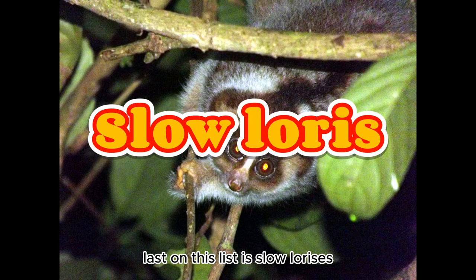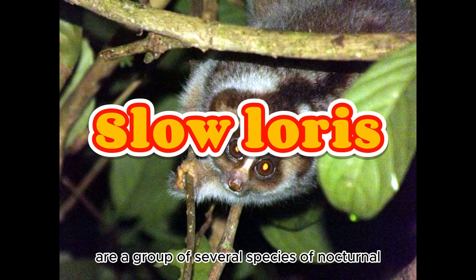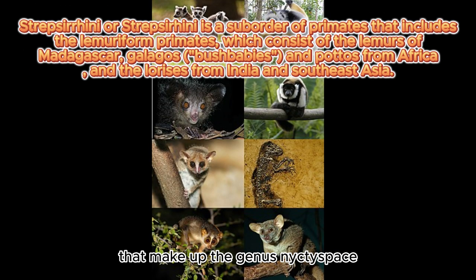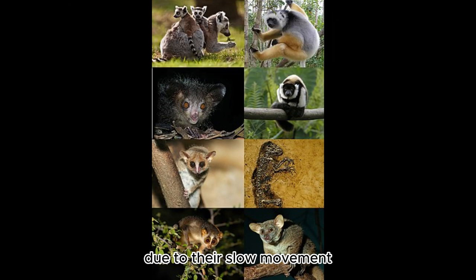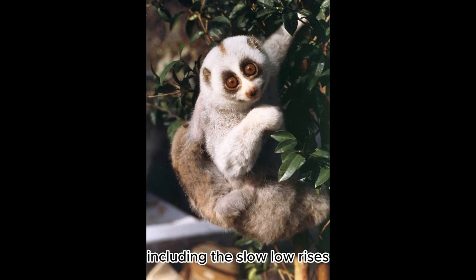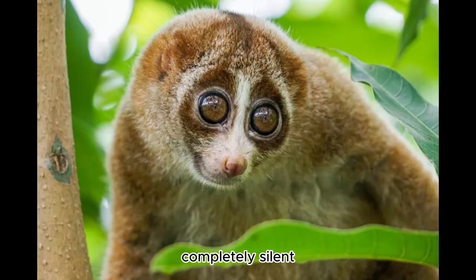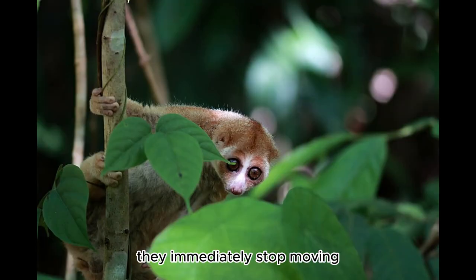Last on this list is Slow Lorises. Slow Lorises are a group of several species of nocturnal strepsirrhine primates that make up the genus Nycticebus. Due to their slow movement, all Lorises, including the Slow Lorises, have a specially adapted mechanism for defense against predation. Their slow, deliberate movement hardly disturbs the vegetation and is almost completely silent. Once disturbed, they immediately stop moving and remain motionless.